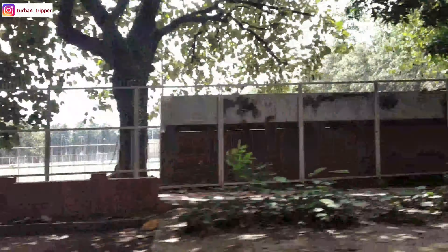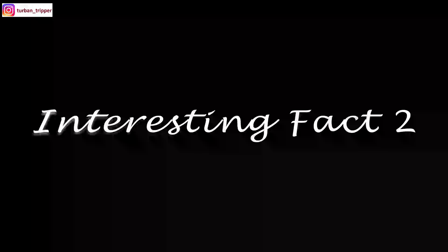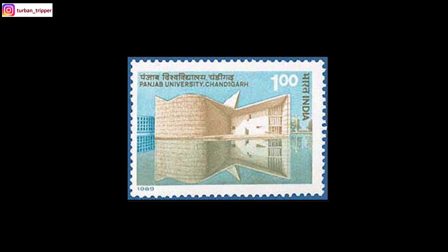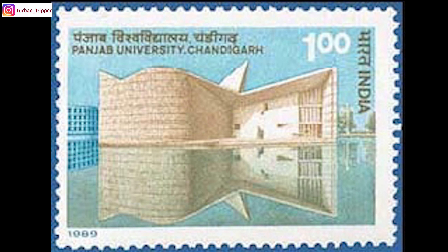Here's interesting fact number 2: presenting an Indian stamp featuring Panjab University from 1989. Notice the spelling of Punjab — it is P-A-N, not P-U-N.